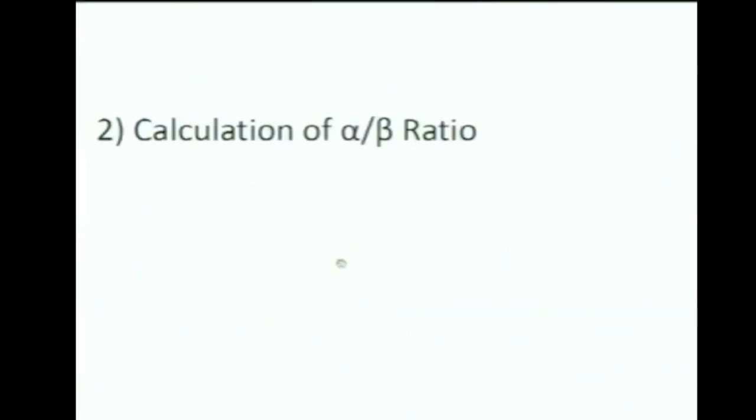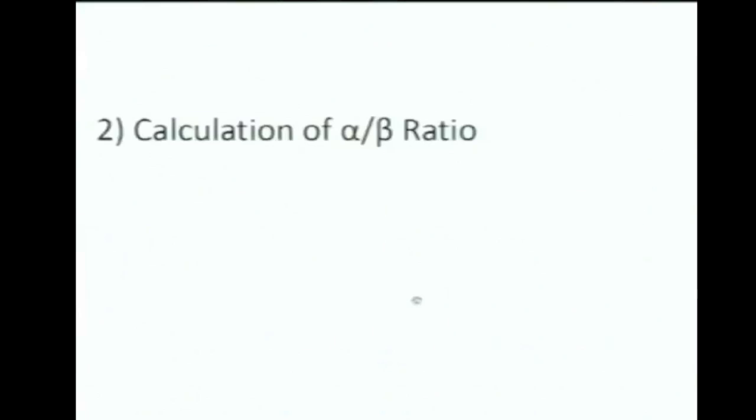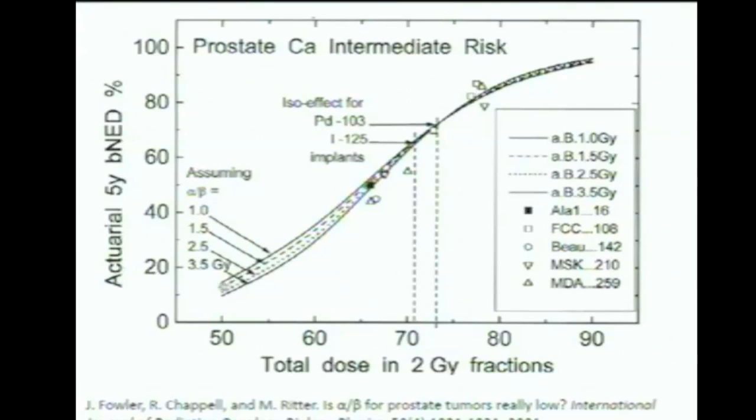It would be hasty to go ahead and deliver this kind of dose to patients right away, so I'm going to talk about the validity of such a low alpha-beta ratio and how papers are calculating the ratio. This is the BNED curve — biochemical non-evidence of disease — showing the percentage of patients at five years who appear to no longer have prostate cancer.